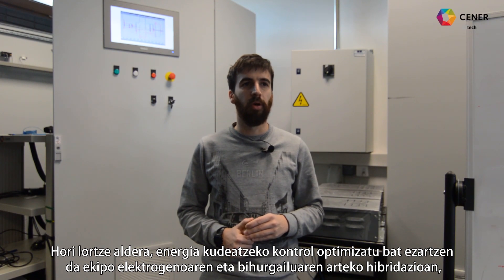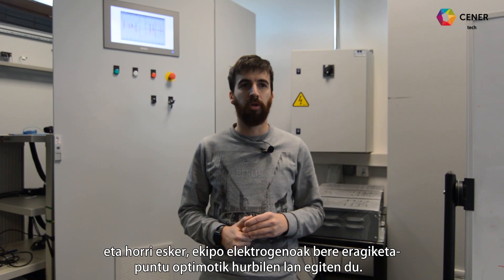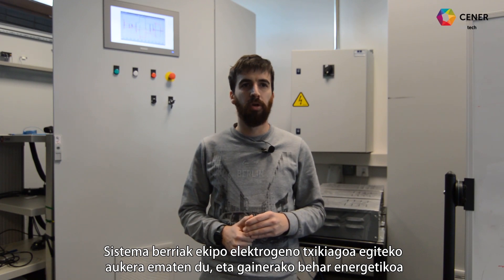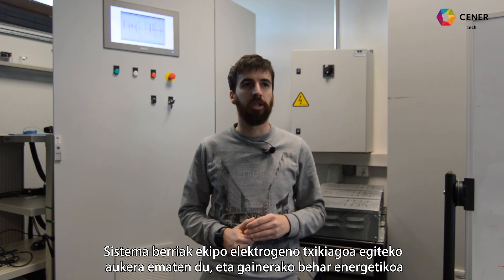Para lograrlo, se implementa un control optimizado de gestión energética de la hibridación del grupo electrógeno con el convertidor, haciendo que el grupo electrógeno trabaje lo más cercano posible a su punto óptimo de operación. El nuevo sistema permite disminuir el tamaño del grupo electrógeno, cubriendo la necesidad energética restante con el sistema de almacenamiento.